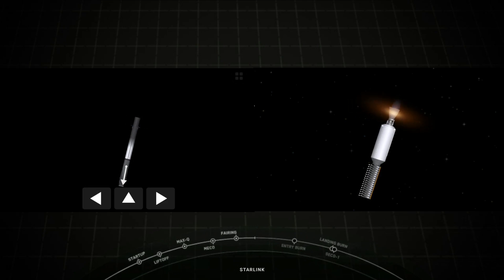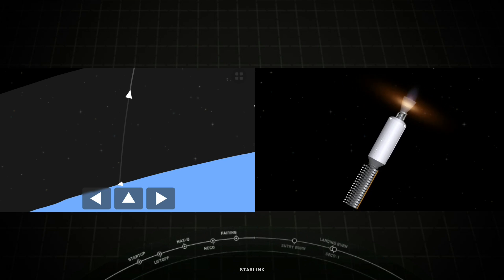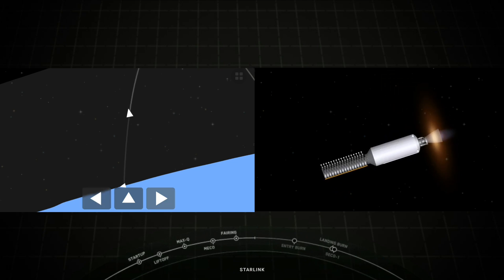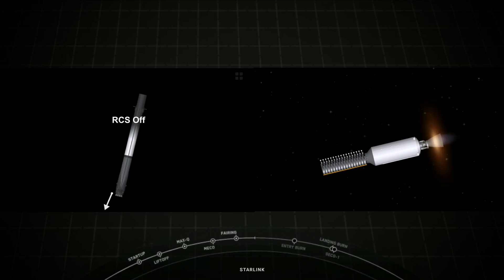Stage one entry burn startup. What a cool view of the stage one entry burn startup. This is a 20-second burn of three of the Merlin 1D engines of the first stage. Stage one entry burn shutdown. We did have a successful stage one entry burn, and you can see those super cool live views from the stage one as it is reentering the Earth's atmosphere.